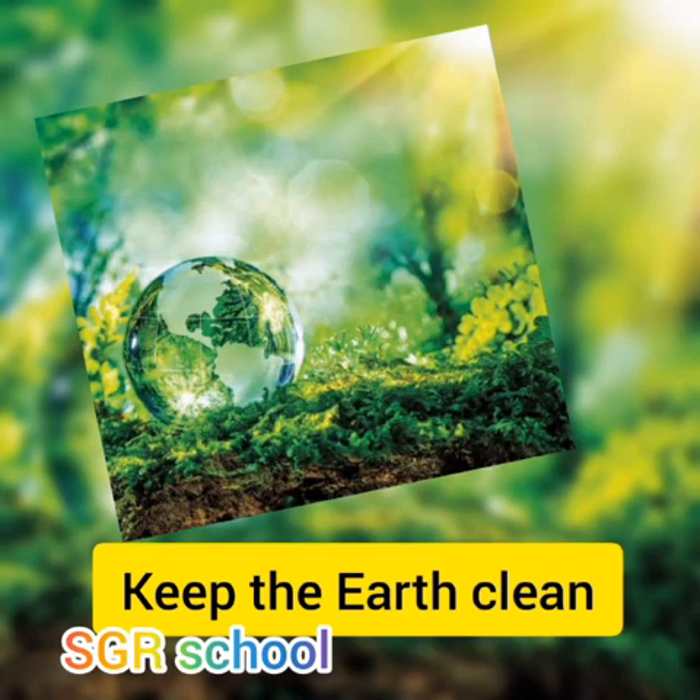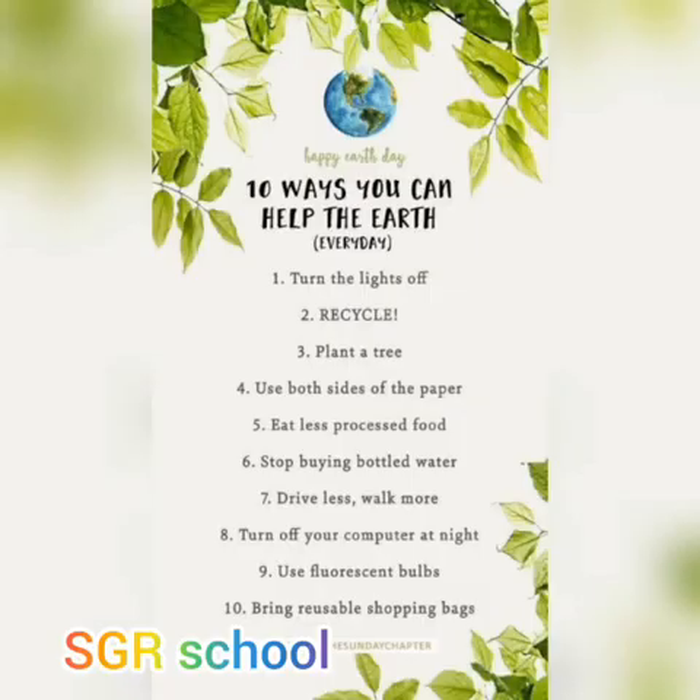Here are some ways to keep the earth clean. First, turn the light off. Second, recycle. Third, plant a tree. Fourth, use both sides of paper. Fifth, eat less processed food. Sixth, stop buying bottled water. Seventh, drive less, walk more. Eighth, turn off your computer at night. Ninth, use fluorescent bulbs. And tenth, bring reusable shopping bags.